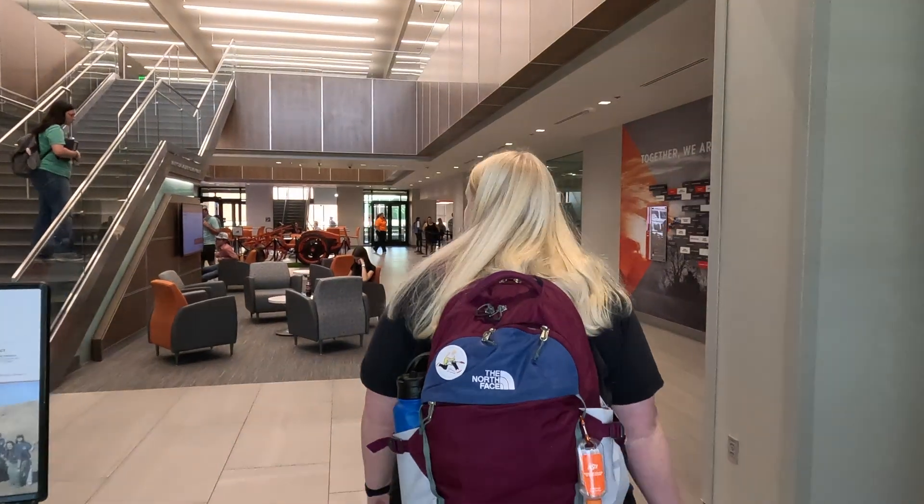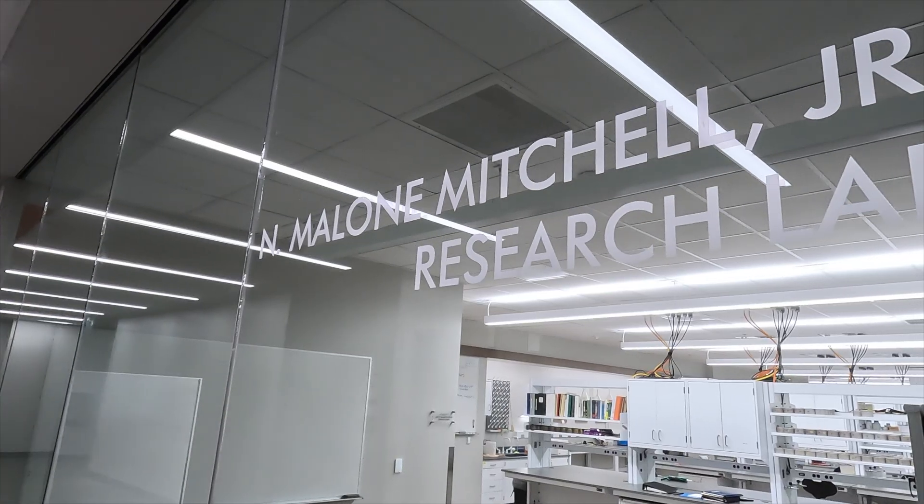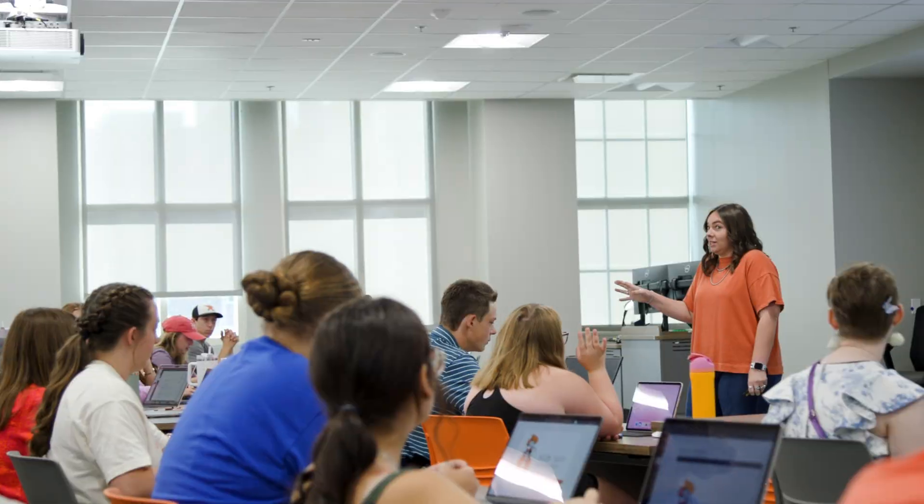Here in agriculture we're all about innovating to nourish the world, and this facility, this building, and all the labs and teaching space really help support that mission and vision.